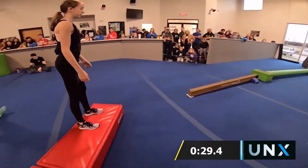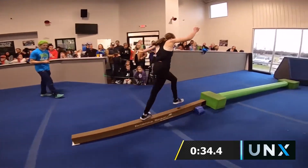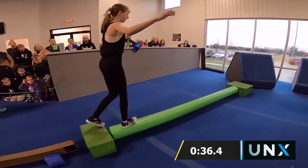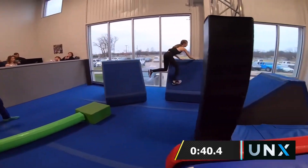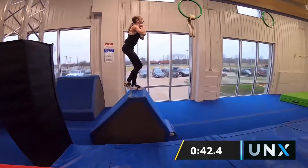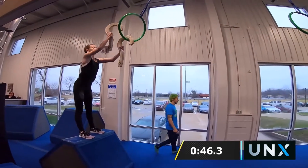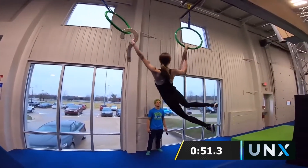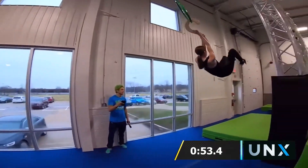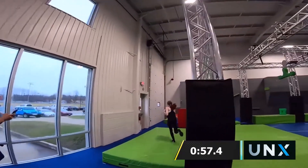This is an intimidating jump right here. This is Haley's first UNX competition, and this obstacle is called Goliath on. Goliath on is an awesome organization in New Jersey that raises money to provide water for underprivileged countries. If you haven't competed in a Goliath on, look it up.